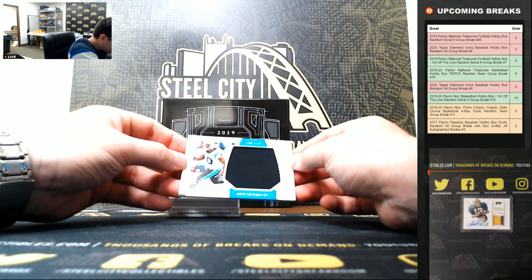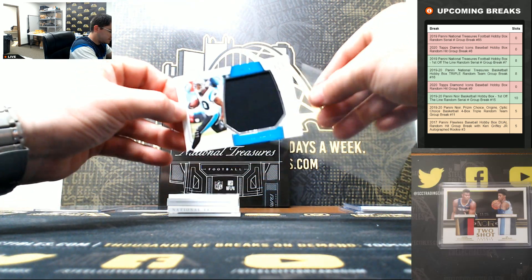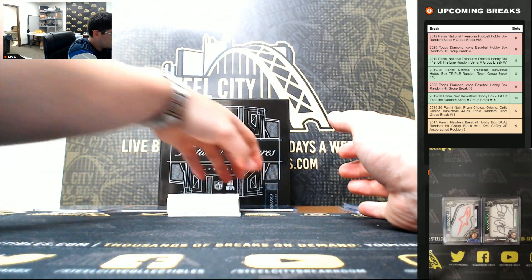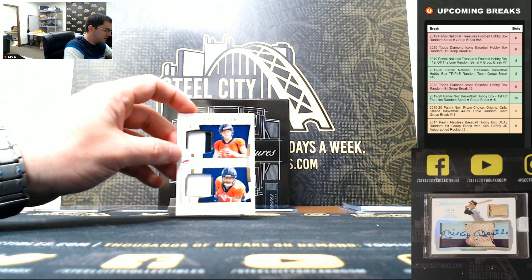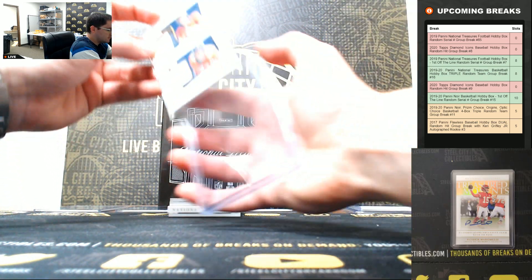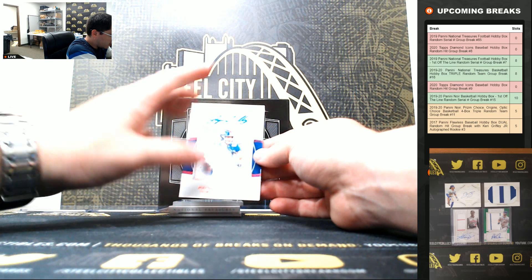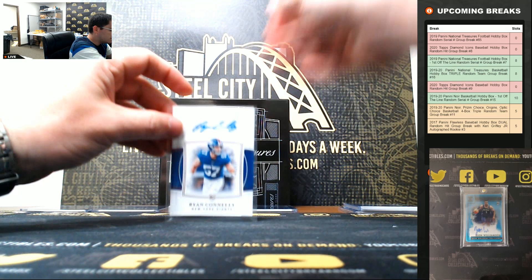Curtis Samuel, 36 of 99. Drew Lock and Noah Fant, 15 of 25 — it's a nice one for five. The combo should put up some numbers this year. Ryan Conley, 48 of 57, going to eight.